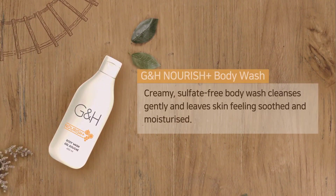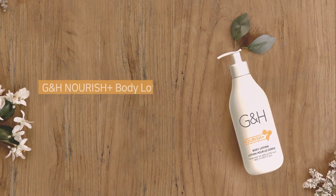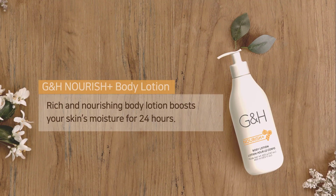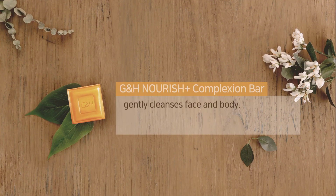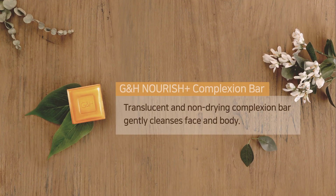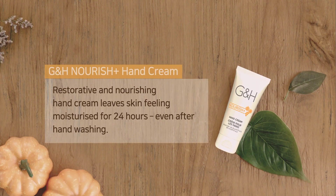The creamy sulfate-free body wash cleanses gently and leaves skin feeling soothed and moisturized. The rich and nourishing body lotion boosts your skin's moisture for 24 hours. The translucent complexion bar is mild and gentle enough to use on face and body. The nourishing hand cream leaves skin feeling moisturized for 24 hours, even after hand washing.